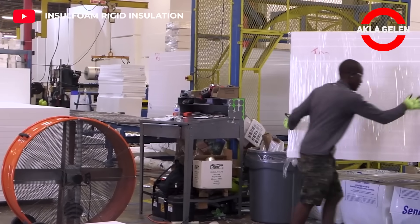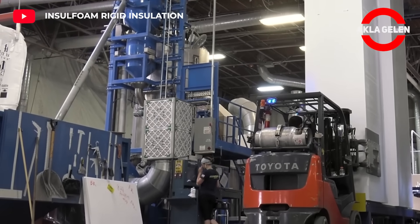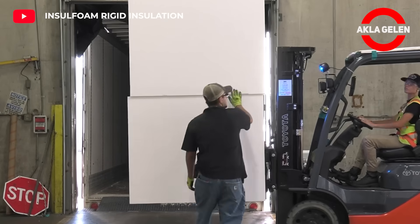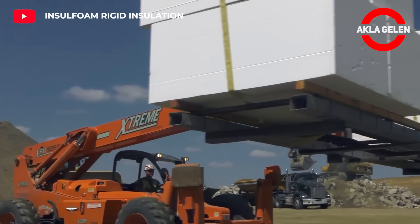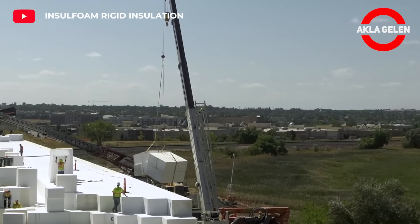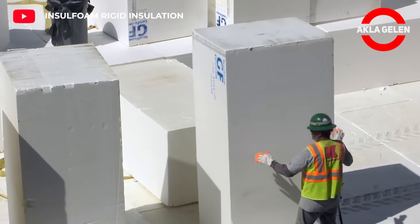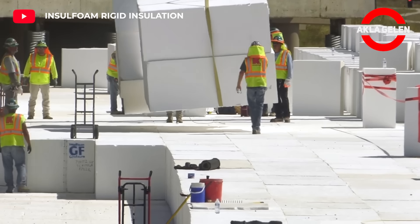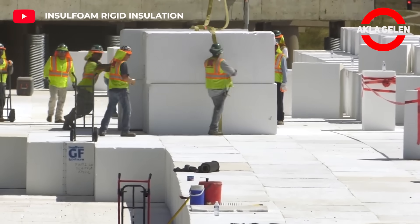InSulfoam GeoFoam is a lightweight geosynthetic fill material based on expanded polystyrene. It is used as an alternative to various fill materials, as a soil stabilizer, and in various engineering applications. It is lighter than most fill materials, which reduces transportation and placement costs. It can withstand intense pressure and offers long-term performance. It is waterproof and prevents drainage problems. It is recyclable and does not harm the environment.